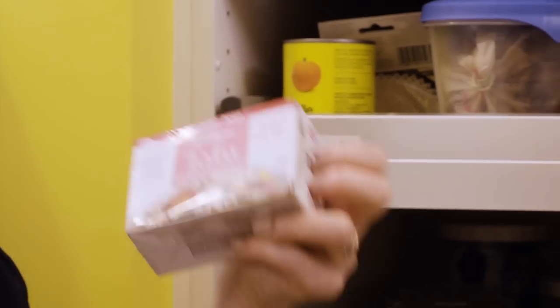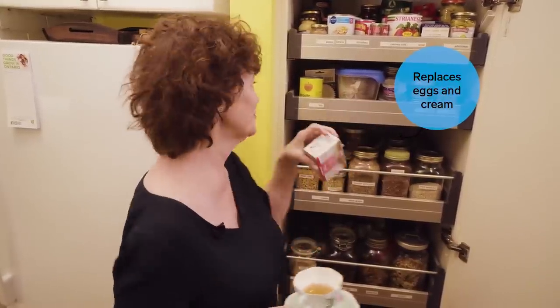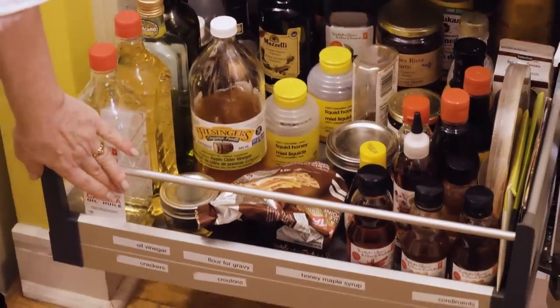Do you have a package of silken tofu in your cupboard? I do, because I make a chocolate mousse out of it — I just don't tell anybody there's silken tofu in it, and it's really good. Down here are all my oils and my vinegars.